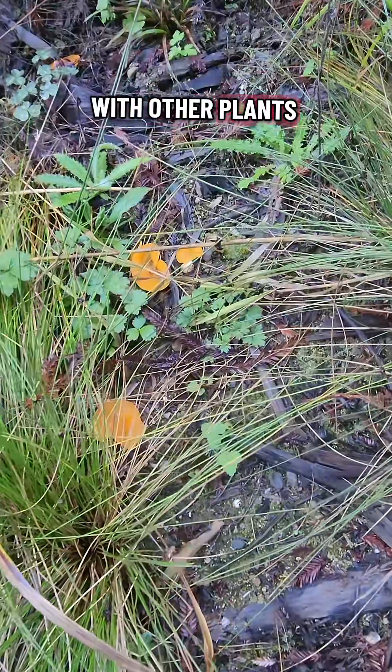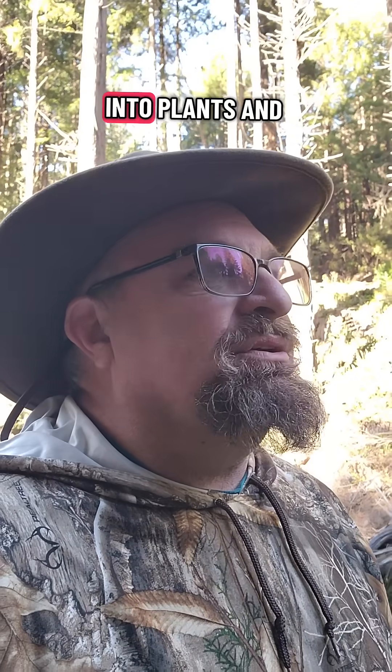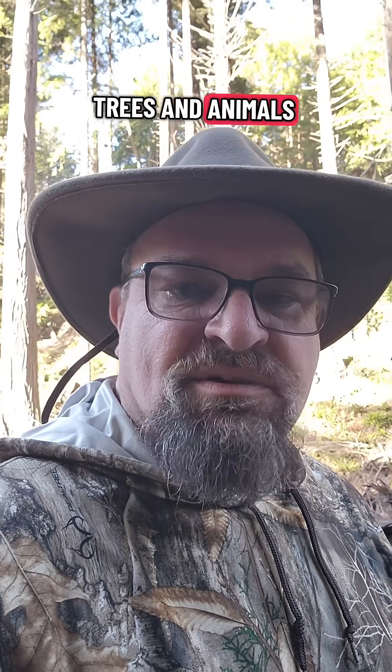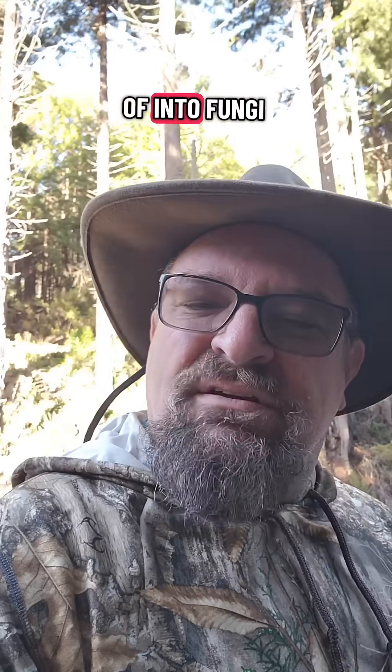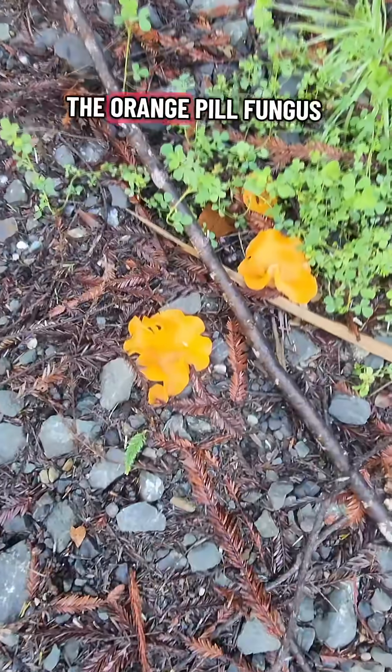Here's some mixing with other plants. Isn't that bizarre? Doesn't that look like a piece of plastic? I've always been into plants and trees and animals, and just kind of into fungi, but this year I'm really getting into fungi. Say goodbye to the orange pill fungus.